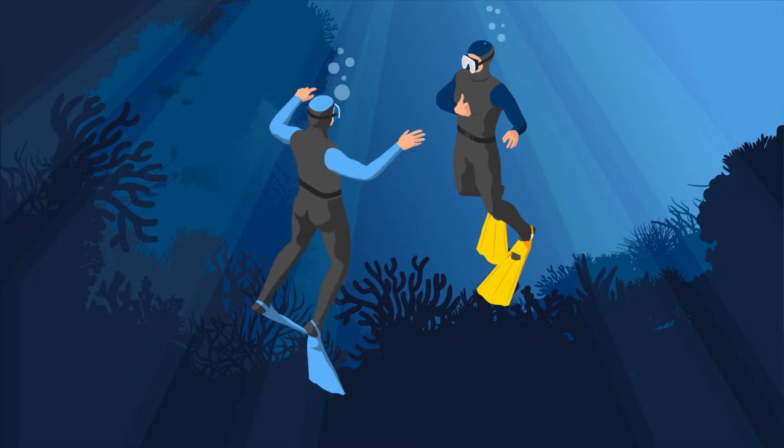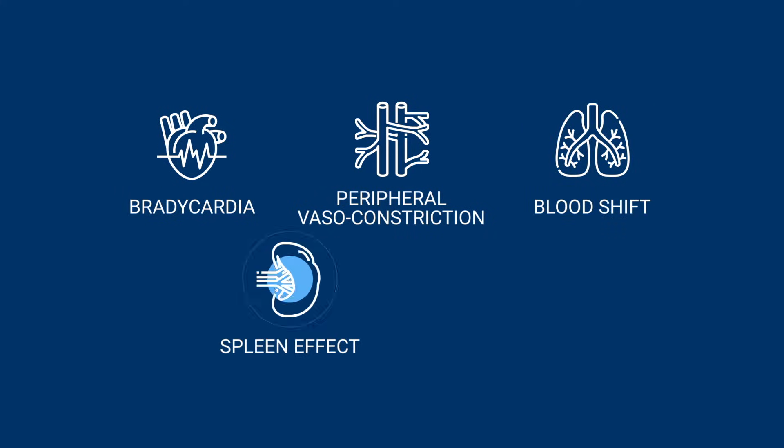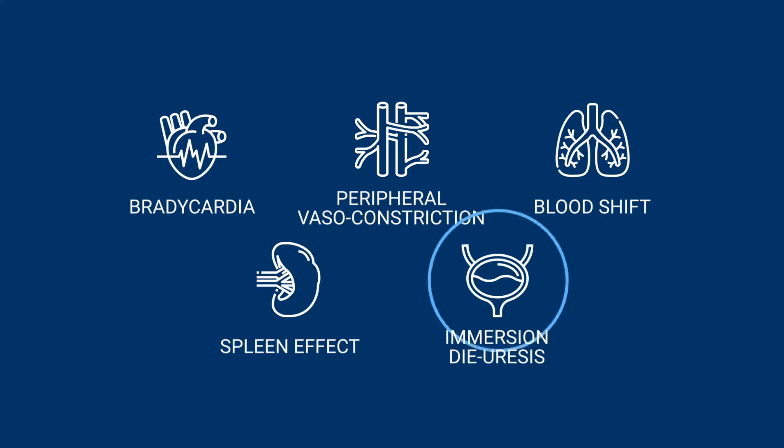The main characteristics of the Mammalian Dive Reflex are bradycardia, peripheral vasoconstriction, blood shift, the spleen effect, and immersion diuresis. We're going to look at each in turn to see the benefits and some drawbacks for freedivers.